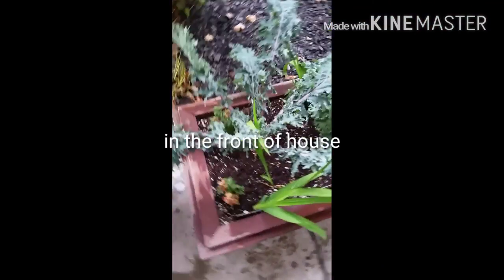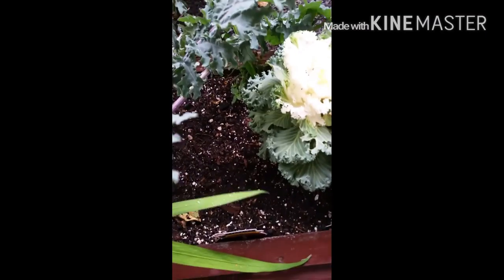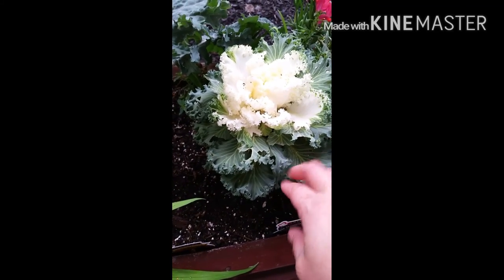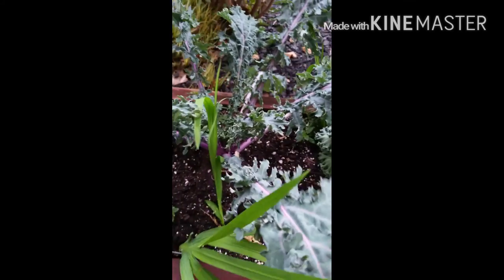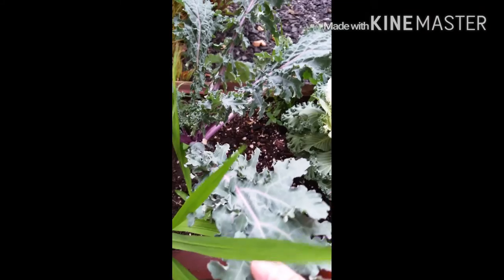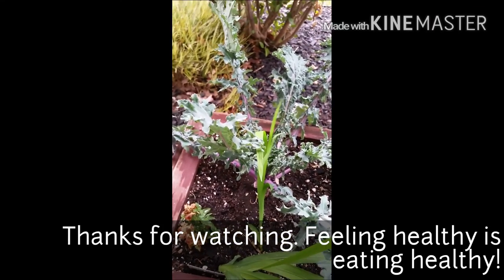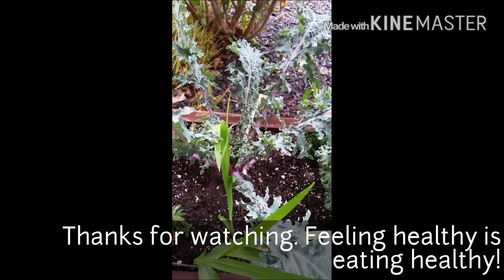Here we are in the front. As you can see, there's the red Russian kale here, and right next to it is the ornamental kale — white flowering kale. This is one I don't eat, but it looks pretty and it complements the other two. So why not plant edibles in the front as well? Hope you enjoy the video and we'll see you next time.